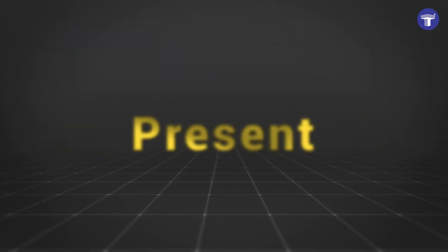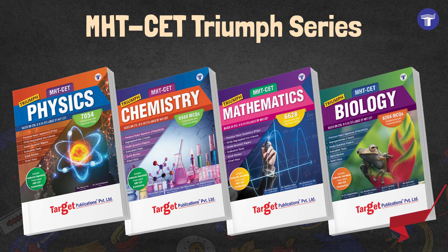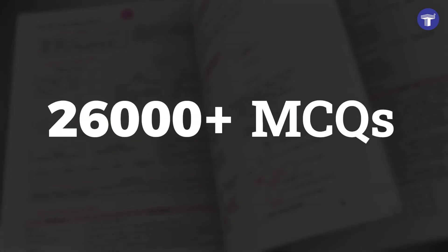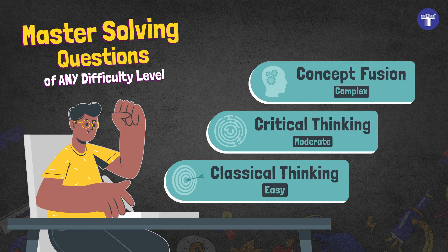Target's MHT-CET experts present the MHT-CET Triumph Physics, Chemistry, Mathematics, and Biology with a unique twist. The books cover over 26,000 MCQs of easy, moderate, and complex difficulty levels.